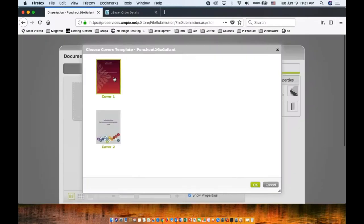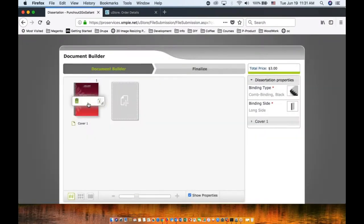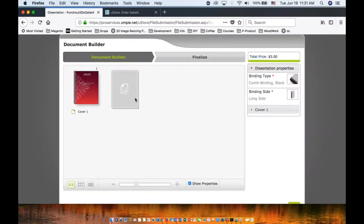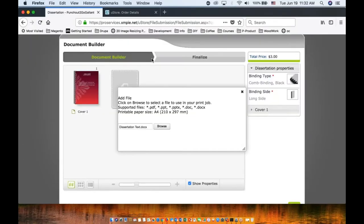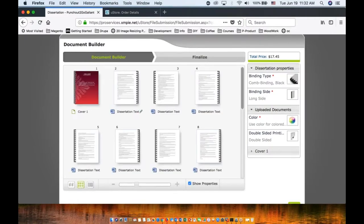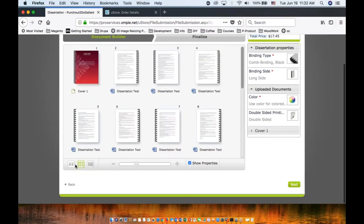I'm going to choose a cover — slightly different cover. Depending on the customization, I can customize it. This particular system recognized me, so it did some pre-population. Let's keep this one. Let's upload our master program dissertation that maybe I want to submit. Depending on the configuration, you can apply different effects to different pages if you want to rearrange. There are different choices in terms of whatever you configured within your store.